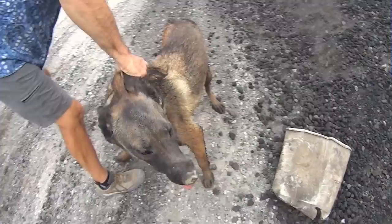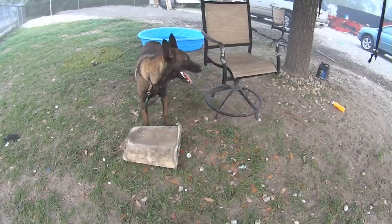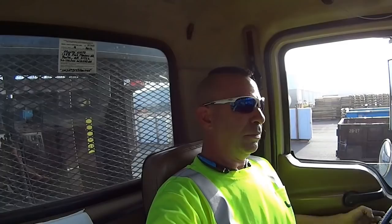I wanted to give you guys just a quick little tour of the inside of my office here. This is my nine to five — this is my office. Let me set you guys up and show you what we got from a driving point of view.